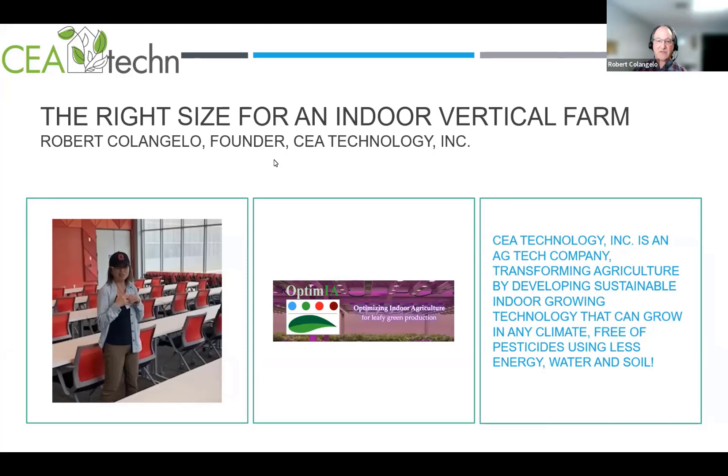Our vision is to transform agriculture by building modular, scalable indoor growing systems that can grow in any climate, free of pesticides, using less energy, water, and soil. I have a master's of science in earth science with a specialty in hydrogeology. I first met Dr. Kubota about 10 years ago when she was at the University of Arizona through my good friend Gene Giacomelli.